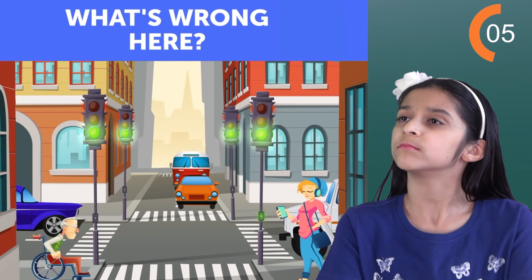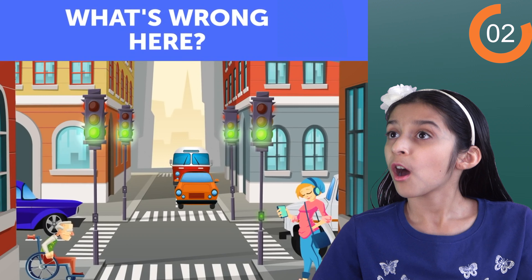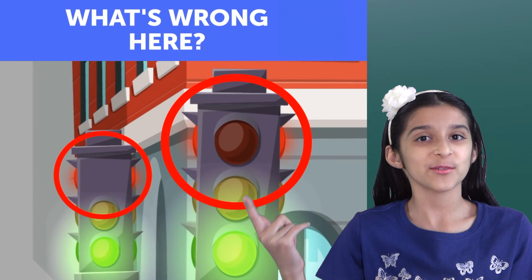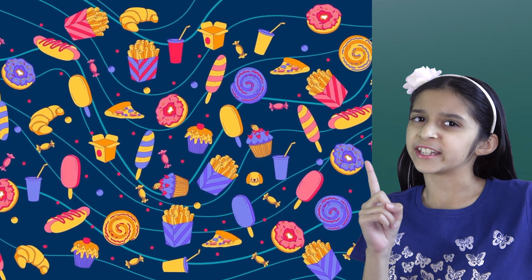Now what's wrong here? Missing red light. Next one.